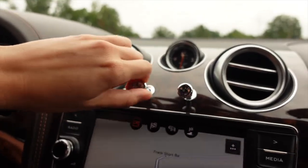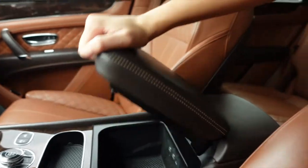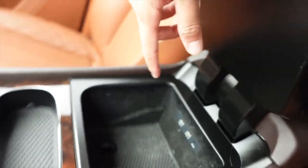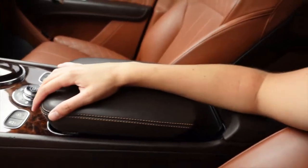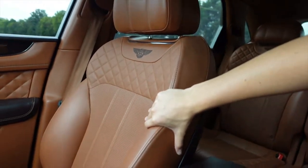Opening up the center console area, it is a little tough, but opening that up you do have a little bit of storage area right there. You've got your USB ports right here. Closing that, you can slide this forward so you get a little bit more elbow room and space while you're driving on those long rides.